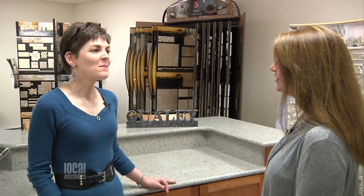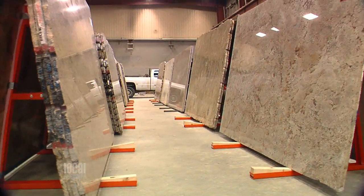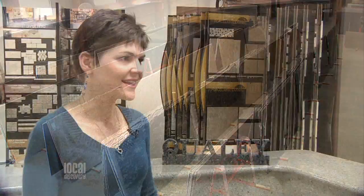And why is it so important to you to have such a large inventory? We want people to really see what they're getting. When you go to a store and you see those little 4-inch color samples, you have no idea what the slab actually looks like or even if it's going to match the sample. But with us, you can come and pick out your actual material so you know exactly what you're getting.